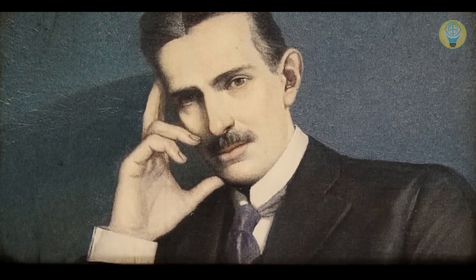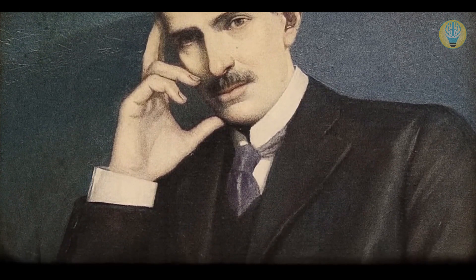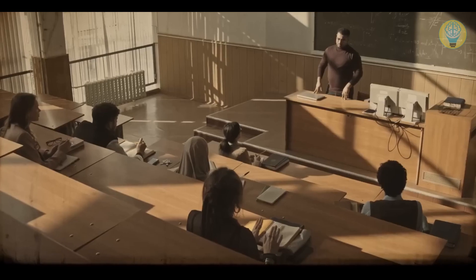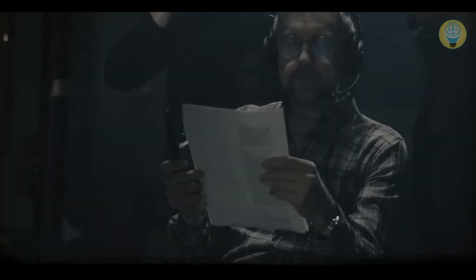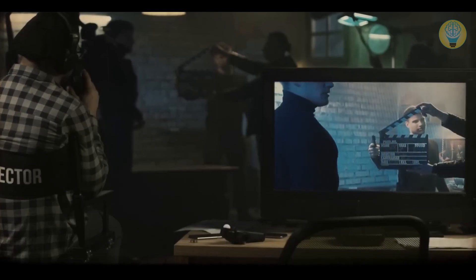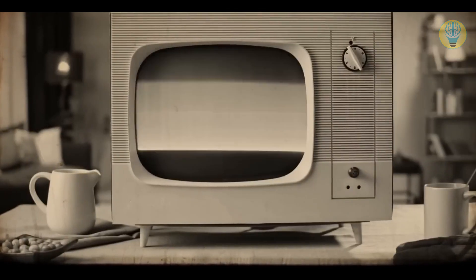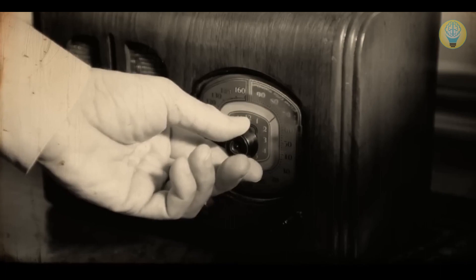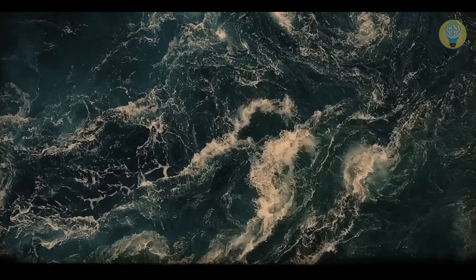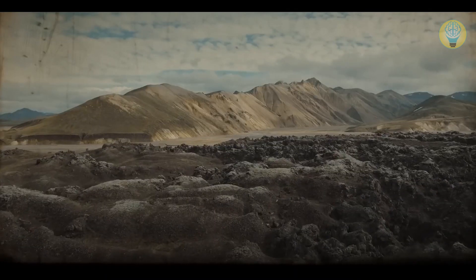When Tesla first showed this machine to people, everyone was shocked — for them it was absolute magic. Even now the Tesla coil looks pretty impressive. This invention not only helped make a technological leap but also influenced culture. Many directors have used the image of a Tesla coil in science fiction films. People began to use Tesla coil technology in televisions, radios and other electrical appliances. The inventor showed that electricity could be as material as water, fire and soil.